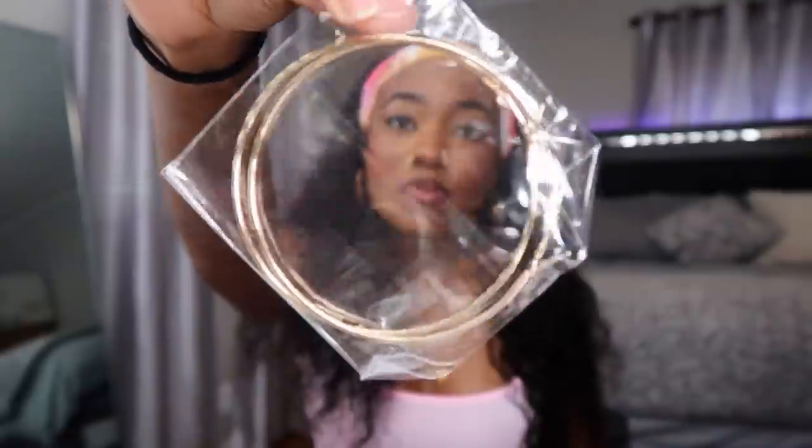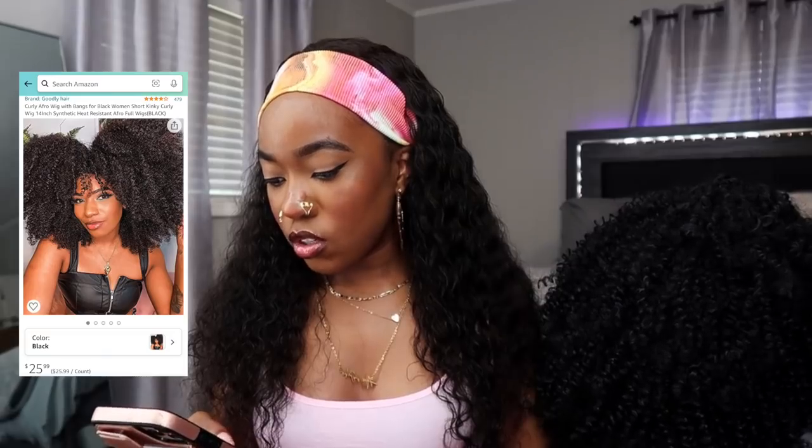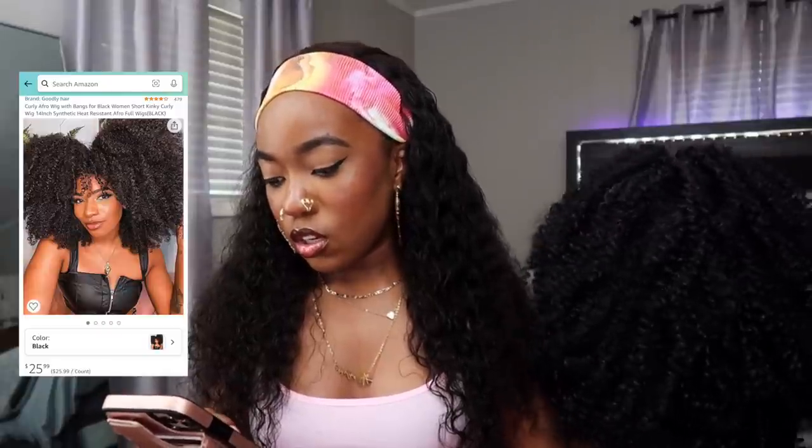And it came with a pair of gold hoops! I love me some hoops, and these are a nice little size. I've never had a wig company send earrings before — they always send those little lashes nobody wants. This is actually something I can use. Then of course it comes with the wig itself. This is the Goodly Hair curly afro wig with bangs, 14 inch, synthetic heat resistant, in the color black — $25.99.